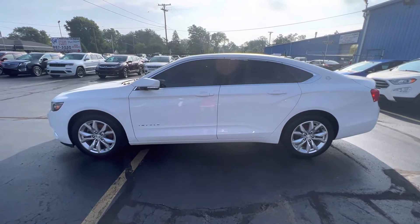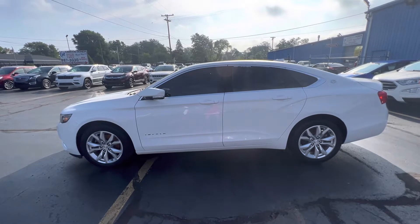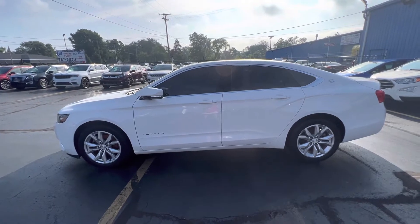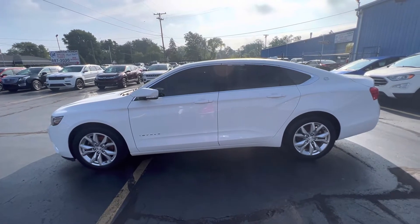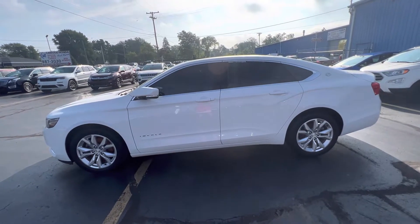Good morning everyone. Tina here at Kaywood Honda in Port Huron. I'd like to show you this 2017 Chevy Impala LT. It's a 3.6 liter V6 front wheel drive vehicle, five passenger.